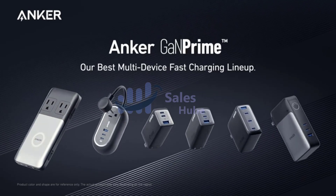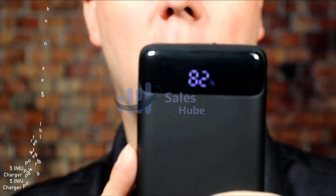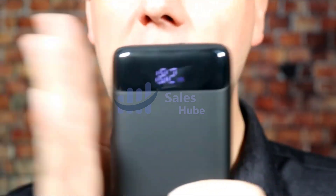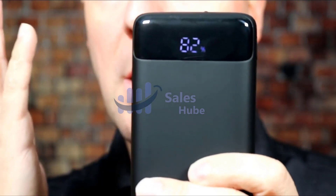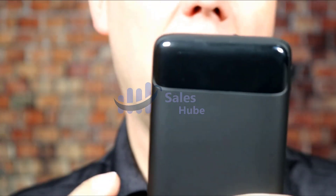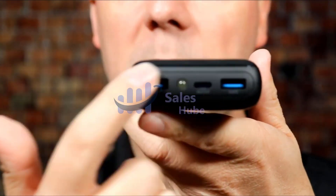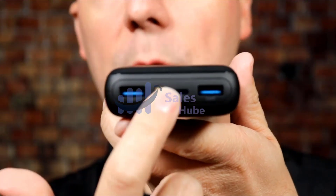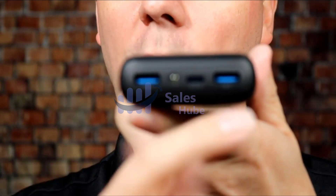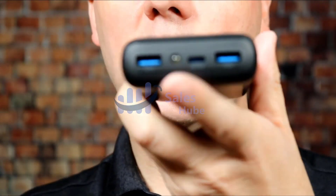Number five: the Anew portable charger power bank. Experience the safest charging with over 38 million global users. At Anew, they use only the highest grade materials, offering an industry-leading three-year warranty. It is the market's thinnest 10,000 mAh power bank — the only 0.5-inch power bank that breaks the limit of 10,000 mAh.